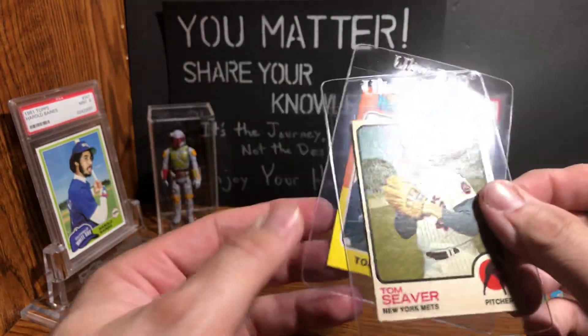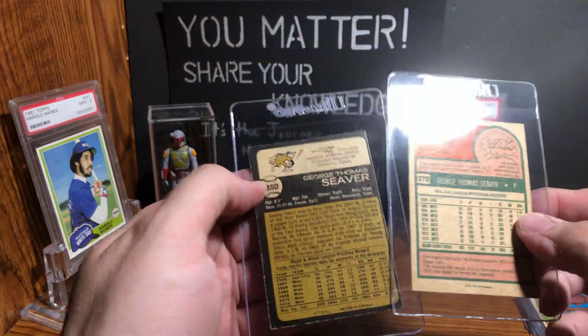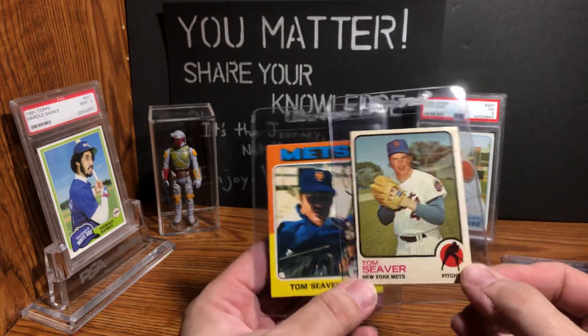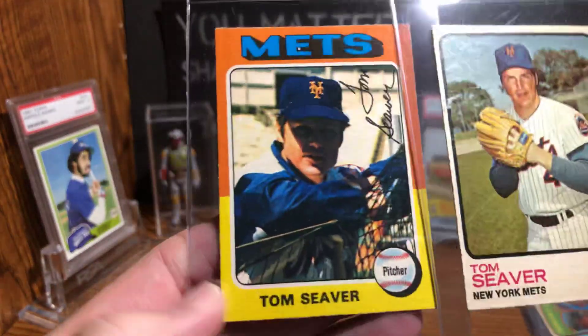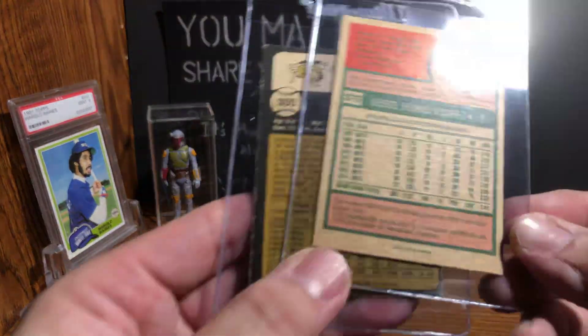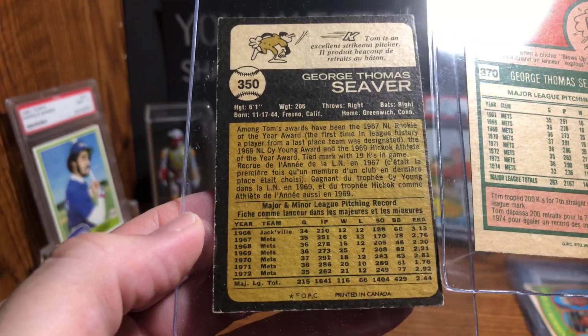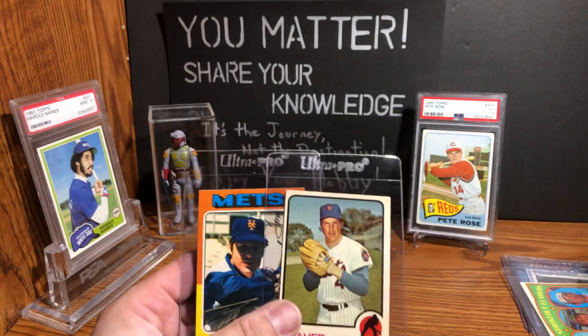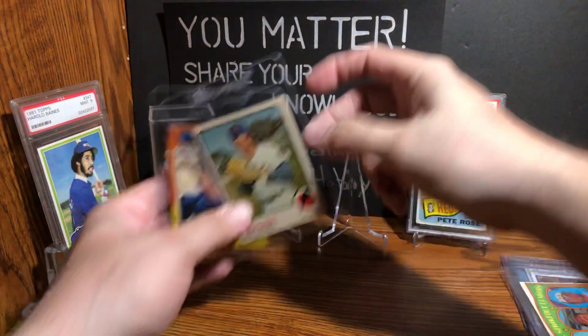Oh look at that — O-Pee-Chees! I don't have these: a '73 Seaver O-Pee-Chee and a '75 O-Pee-Chee! It's got French on the back. Oh, O-Pee-Chee — look at that, it's beautiful. Mike, thank you so much! Look at that!